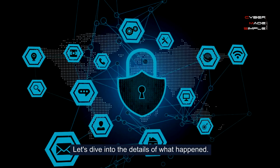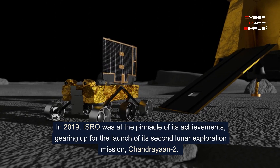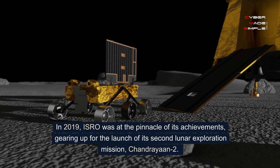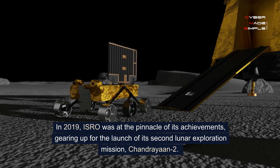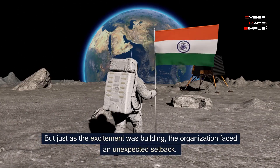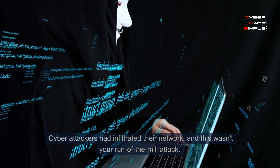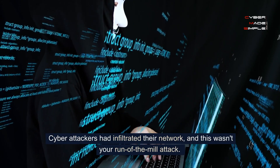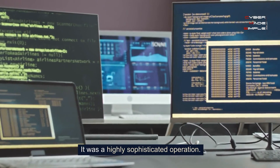Let's dive into the details of what happened. In 2019, ISRO was at the pinnacle of its achievements, gearing up for the launch of its second lunar exploration mission, Chandrayaan-2. But just as the excitement was building, the organization faced an unexpected setback. Cyber attackers had infiltrated their network, and this wasn't your run-of-the-mill attack. It was a highly sophisticated operation.